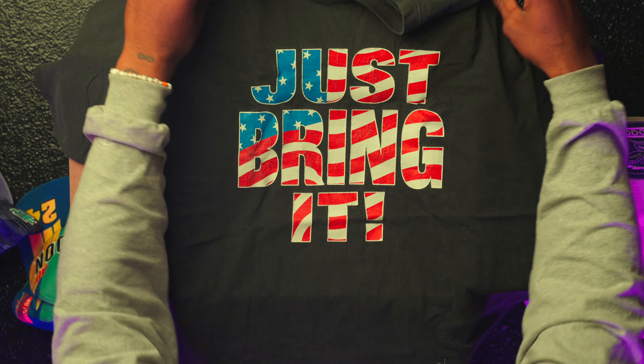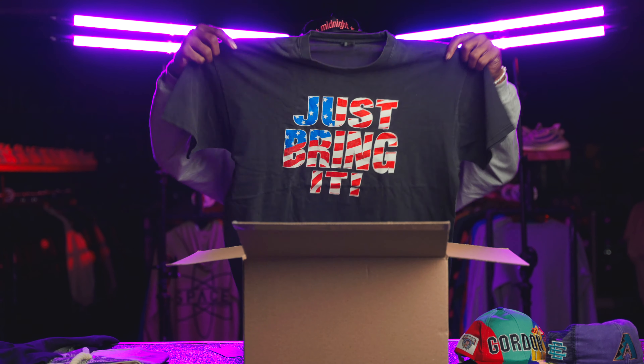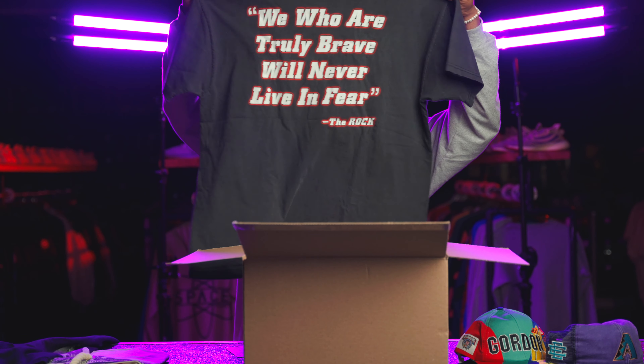We got a vintage tee right here — the Rock said 'I beg your pardon.' I didn't watch wrestling as a kid but I enjoyed it. On the tee it reads: 'We who are truly brave will never live in fear.' The Rock just dropped a song with Tech Nine and that is trash — shout out to Dwayne Johnson, he's a cool dude, but his music sucks. Cool tee though, good front hits, a little bit of cracking on the front and back.